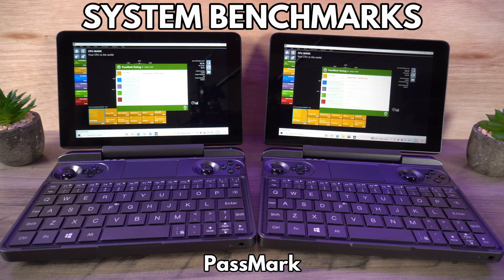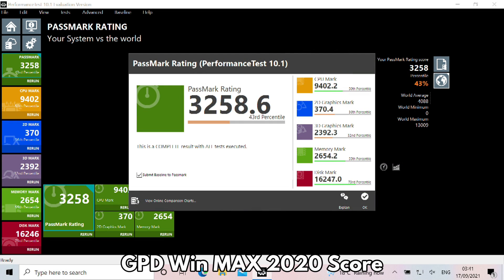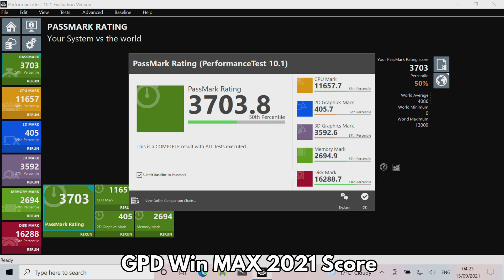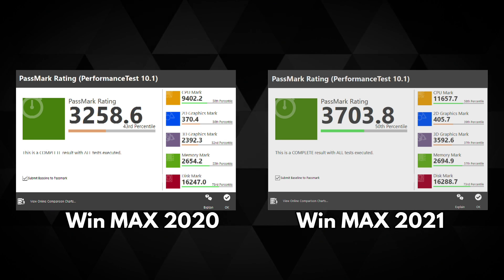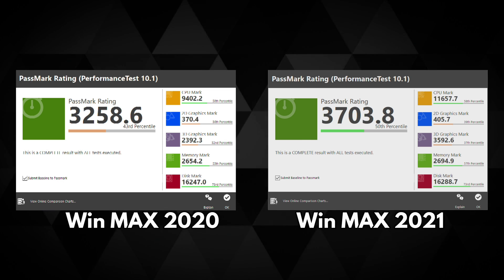We start the benchmarks with Passmark, which stress tests the CPU, GPU, RAM and storage to its maximum. The GPD Win Max 2020 scores a respectable 3258, with average CPU and RAM scores, below average scores for the GPU, and above average for storage. The GPD Win Max 2021 scores 3703 with above average CPU, RAM and storage scores. This gives us a score difference of around 12.7%, which is a reasonable jump in performance between processor generations.